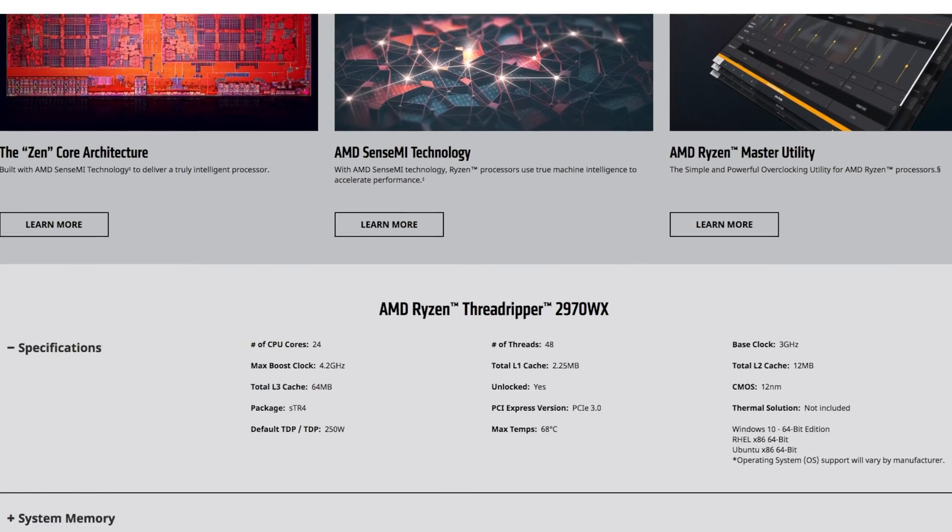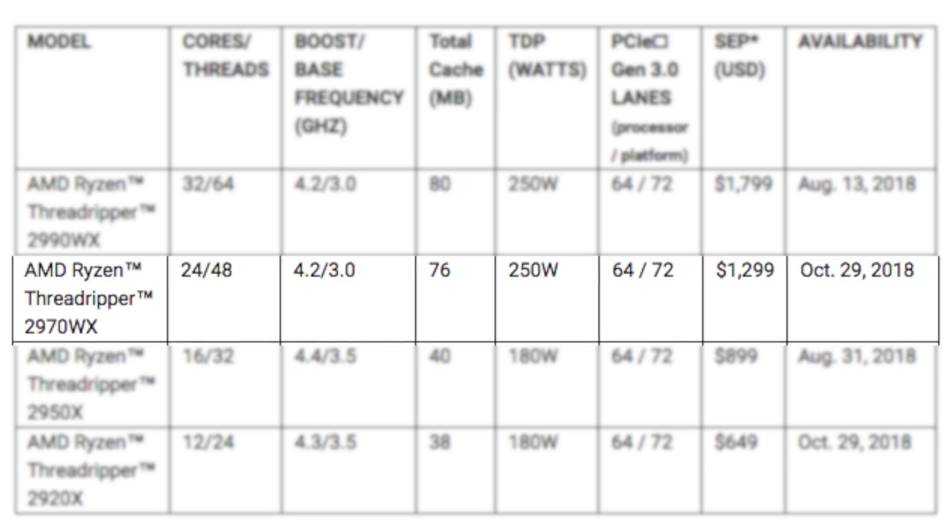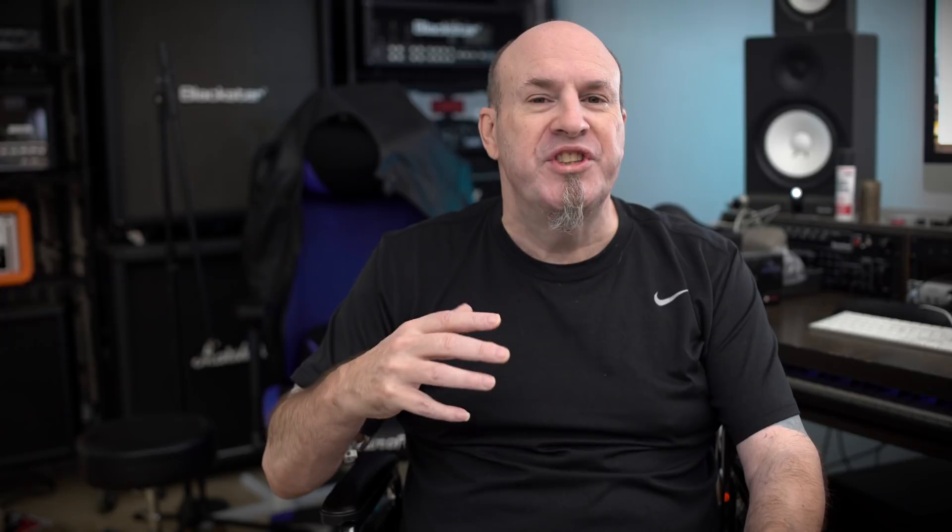First up, we have the 2970WX. This is a seriously heavy-hitting CPU: 24 cores, 48 threads. It has a base clock of 3.0 GHz and a boost of 4.2 GHz. It has 76 megabytes of total cache and requires 250 watts to power it. With these CPUs and the new platform, you never have to worry about running out of PCIe lanes — you get up to 72 PCIe 3.0 lanes. The current street price is $1,299, which is exactly the same as a 2080 Ti.